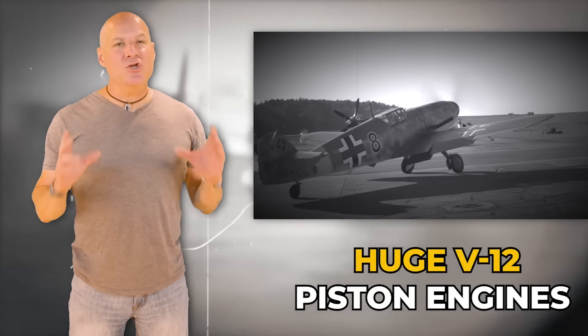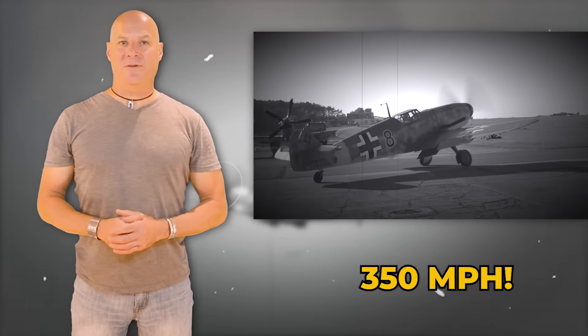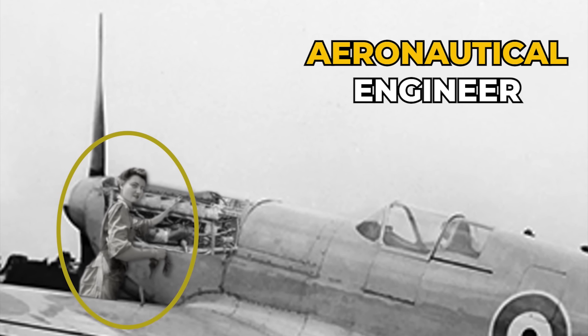Both planes, powered by huge V-12 piston engines, could surpass 350 miles an hour. There was just one problem — the Spitfire had a significant weakness against the German fighter planes. If it wasn't for the ingenuity of a young female aeronautical engineer, many Spitfire pilots would have died.